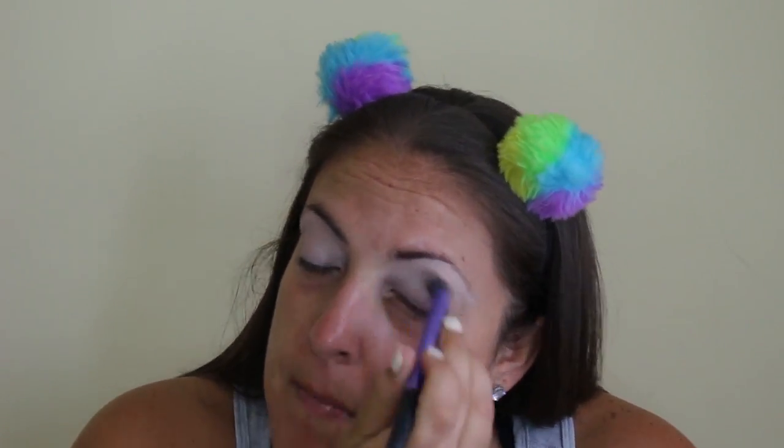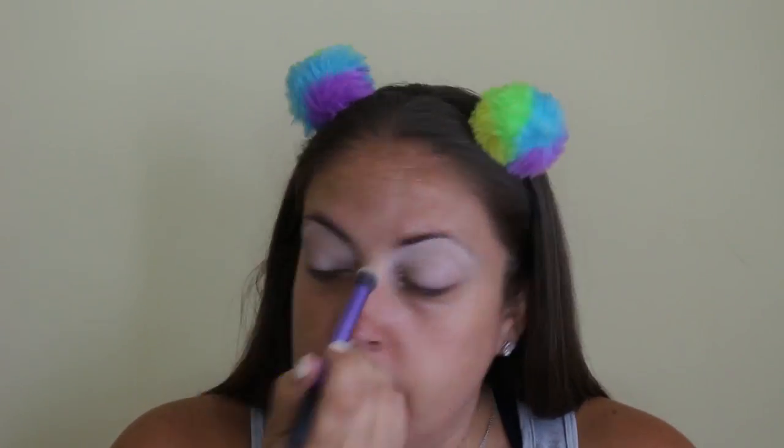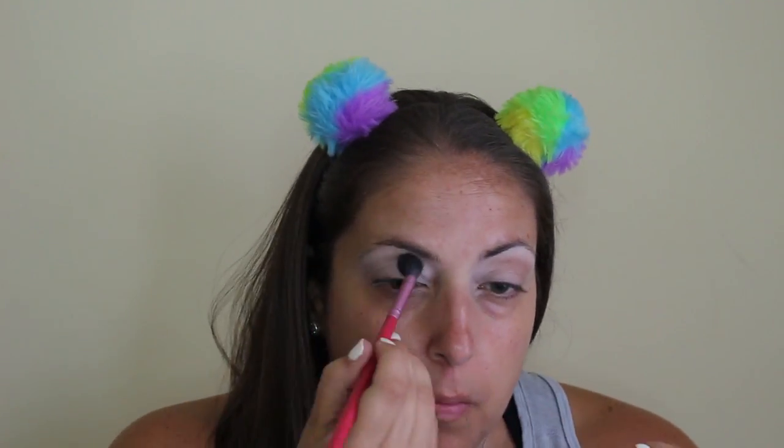Now we're just going to get into the makeup. I will link everything down below that I use. I'm just priming my eye with the Kat Von D Lock It Concealer. I'm taking the Revealed Smoky Palette from BH Cosmetics and just putting that white powder on. That right there is Max Soft Brown and I'm just using that as a transition shade. And then I'm going to go over that with Makeup Geek's Cocoa Bear — I just really love the combination of these two, they make the perfect transition shade.